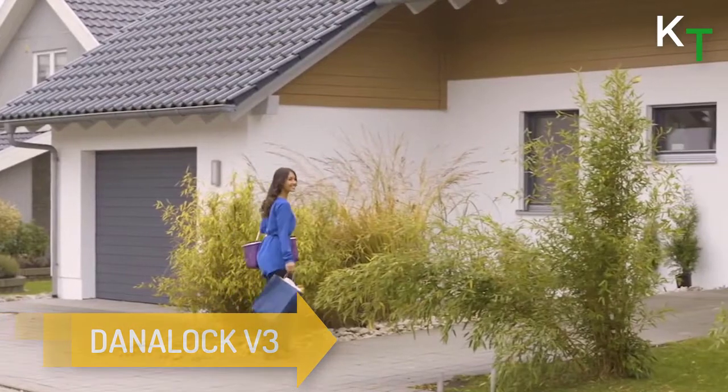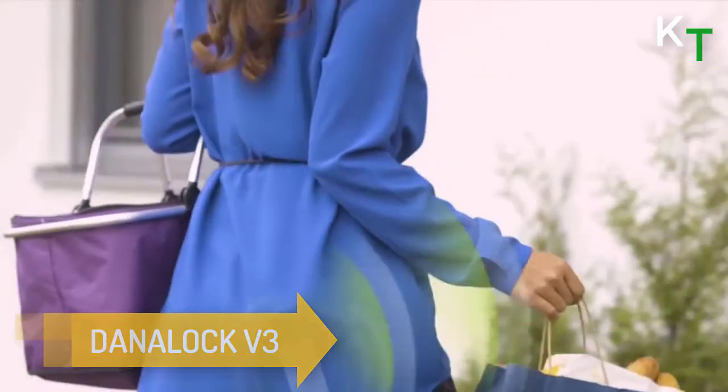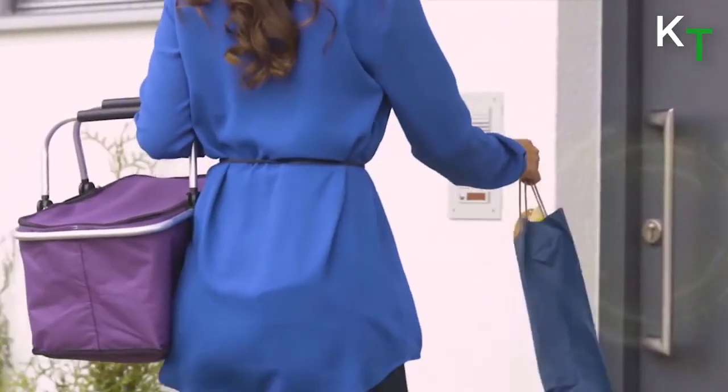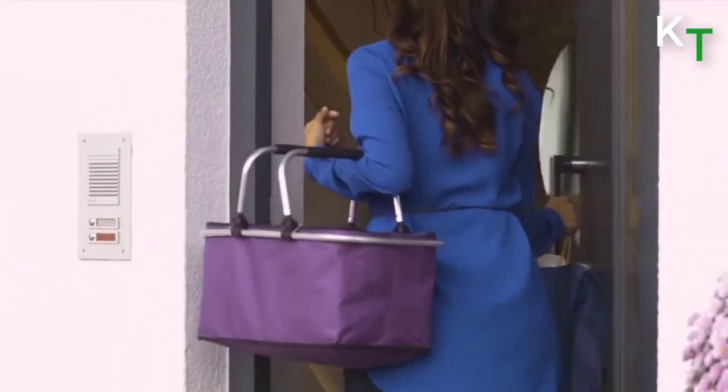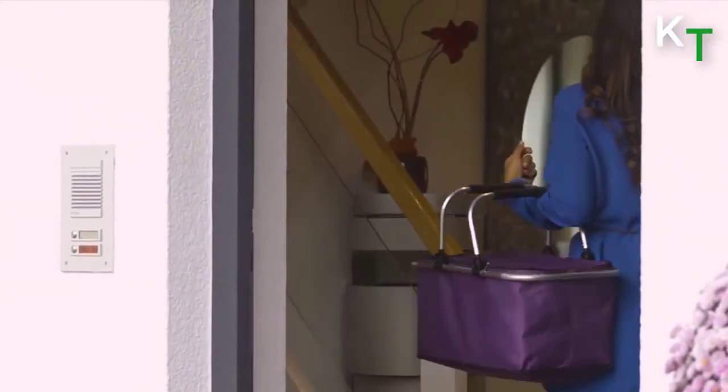Next is Danalock V3. Danalock V3 is a wireless smart lock that lets you easily control access to your home with your smartphone. The Danalock V3 smart lock senses your approach and unlocks the door for you.